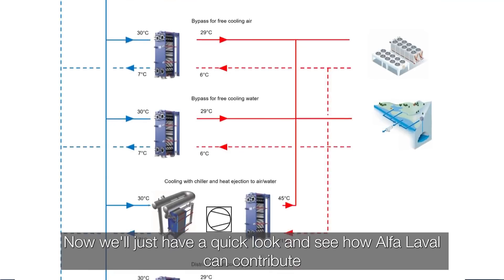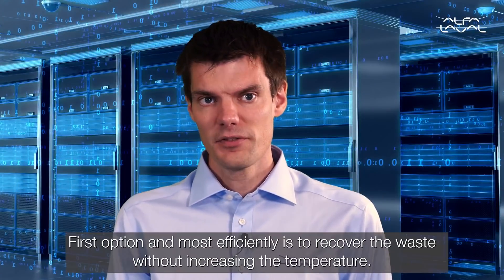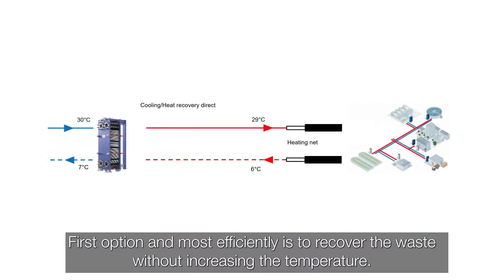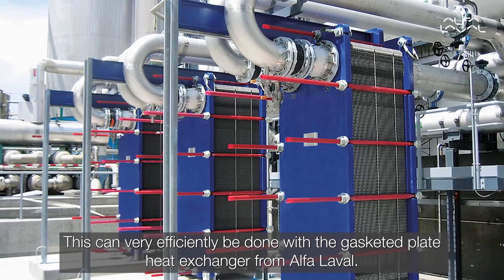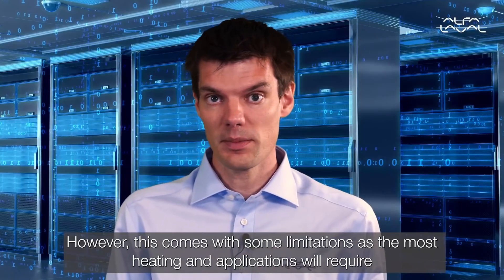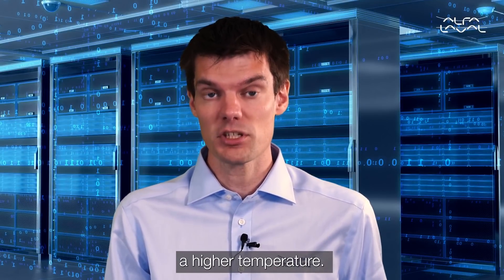Now we'll have a quick look at how Alfa Laval can contribute to recovering waste heat from your data center. The first option and most efficient is to recover the waste heat without increasing the temperature. This can very efficiently be done with the gasket plate heat exchanger from Alfa Laval. However, this comes with some limitations as most heating applications will require a higher temperature.